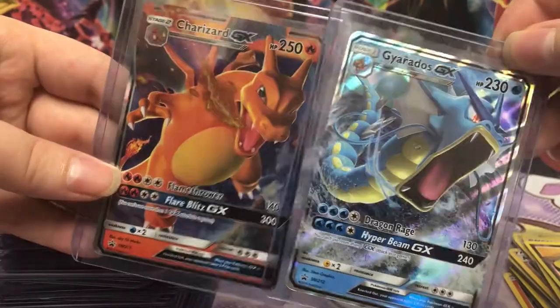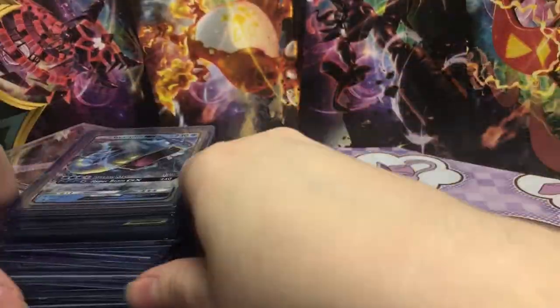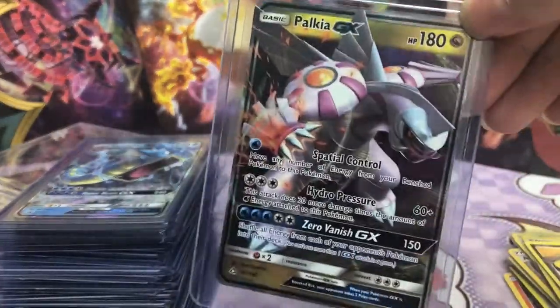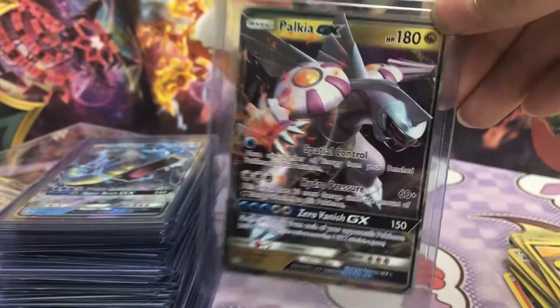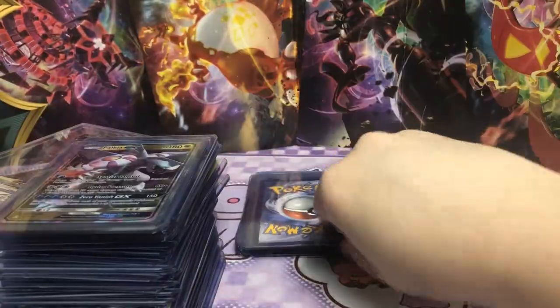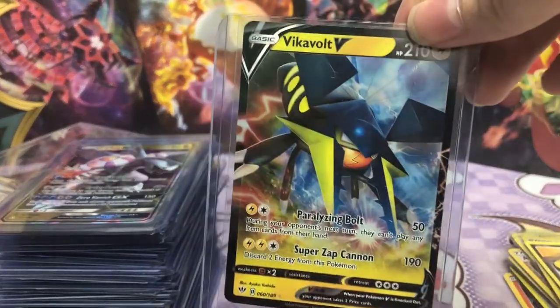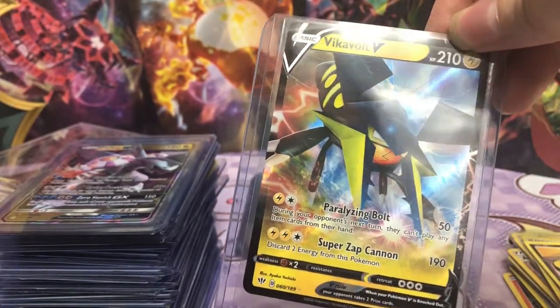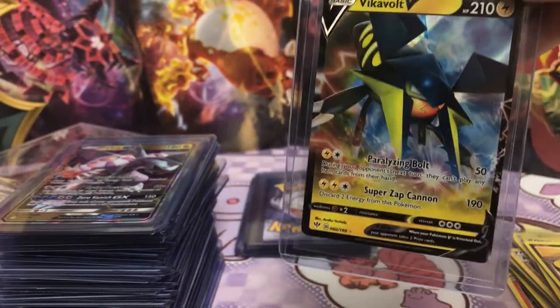I know these go together. Yes, the promos! Except I didn't buy those — I wasn't collecting when those came out, so it's nice to own those. A Palkia, looking like a Palkia. And then Vikavolt. I actually don't have this card, so I might have to put this in my binder.